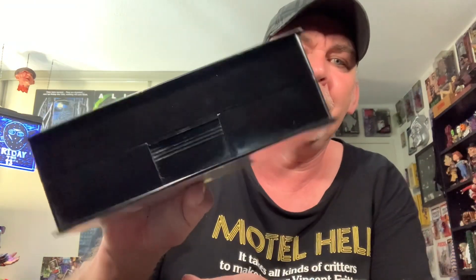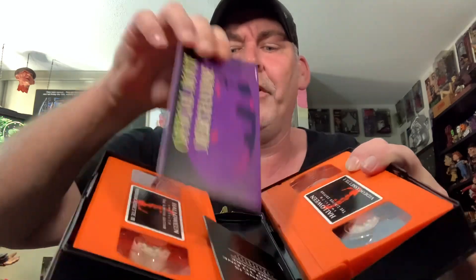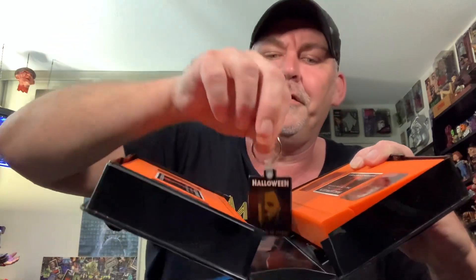Next up, the old VHS Limited Edition. I have number 29,048 of 40,000. These were the big orange videotapes. Came with mail-away stuff and a little booklet. The coolest thing ever — this little rubber keychain, which I have kept nice with the set. Glad to still have that in my collection. Don't even have a VCR anymore, so it doesn't really make much sense.